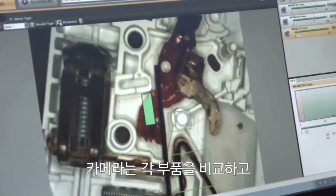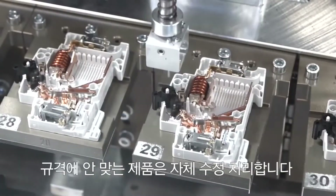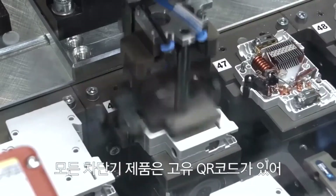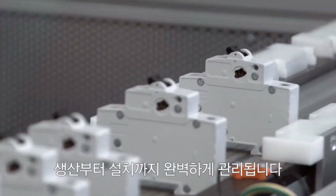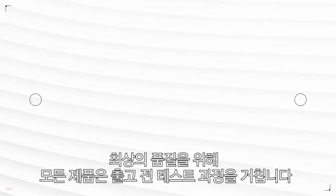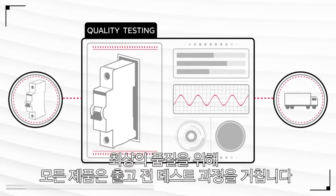Cameras visually compare each component and trigger self-correction processes if any specifications aren't met. Each circuit breaker has a unique QR code, which enables full traceability from the factory to where it's installed. And every product is tested before leaving the factory to make sure of the highest quality.